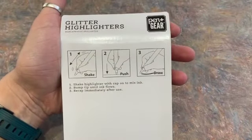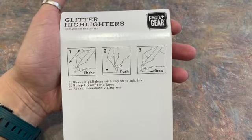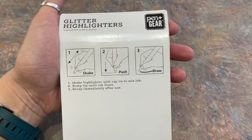There are some instructions here — you've got to shake them, push down the tip to kind of get it going, and then you draw with it. So let's open this up.